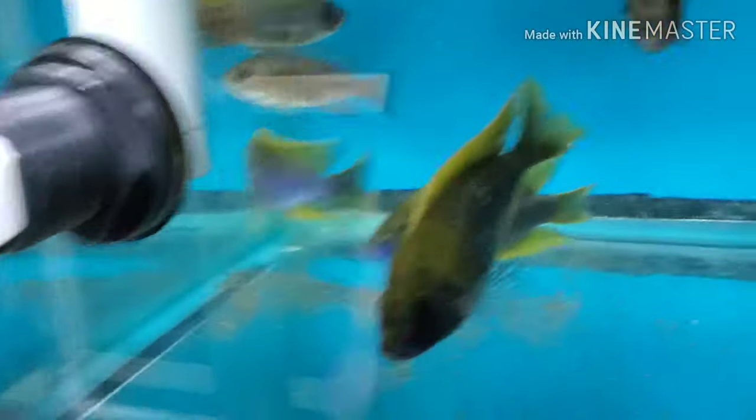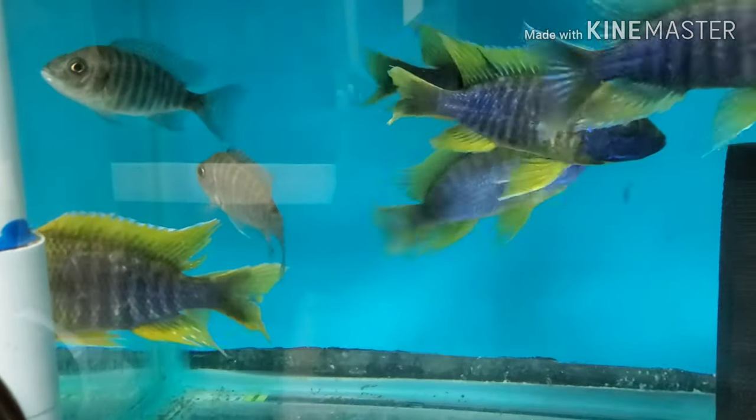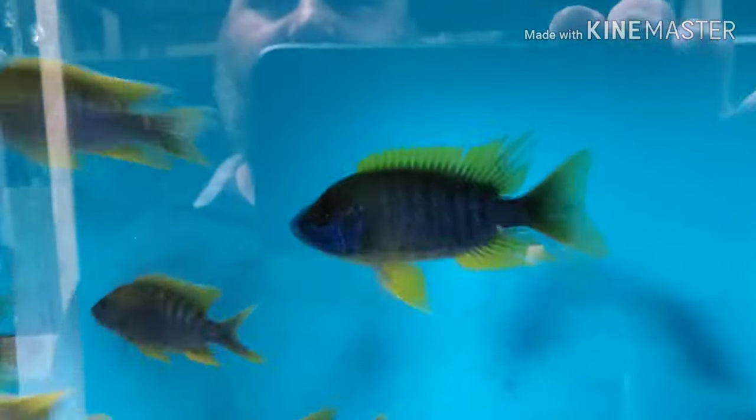Lemon jakes, lemon jakes — oh plenty! From two-inch unsexed up to five-inch-plus lemon jakes. We have a lot of them: three-inch females, four-inch males, two-inch unsexed, five-inch males.